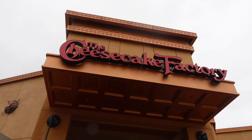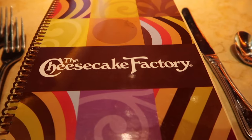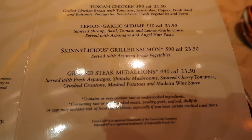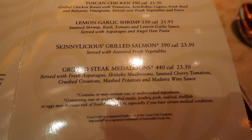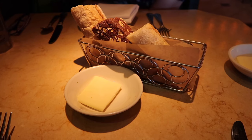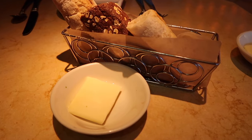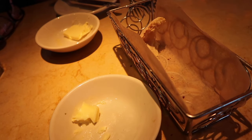Here we are at the Cheesecake Factory. We just arrived and because it is Sunday, it is busy, so we have to wait about 20 minutes. But it's okay, it's worth it. We got seated and we have the menu and also the Skinnylicious menu, which is my favorite. I'm going to have the grilled salmon and Mum is going to have the steak medallions. We just got the bread that I've literally had dreams about over the last couple of weeks - so delicious and complimentary. Except for the crust, we demolished the bread basket.